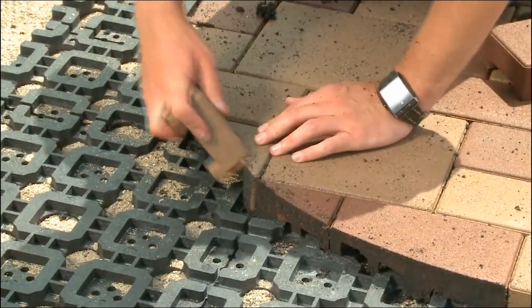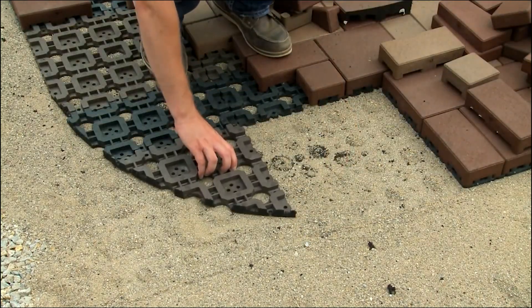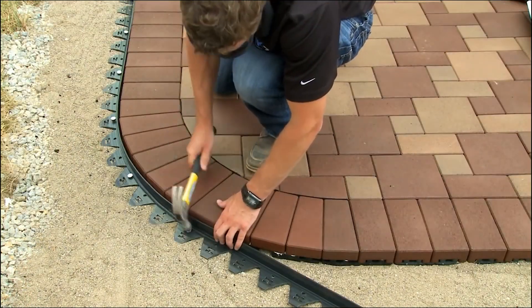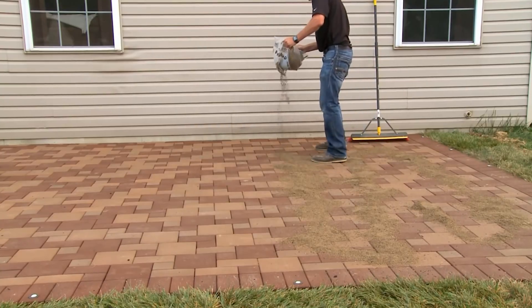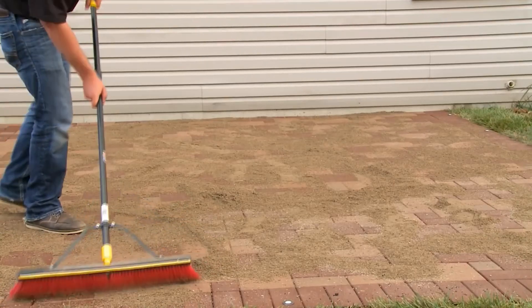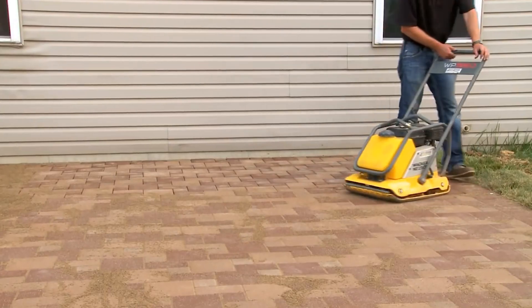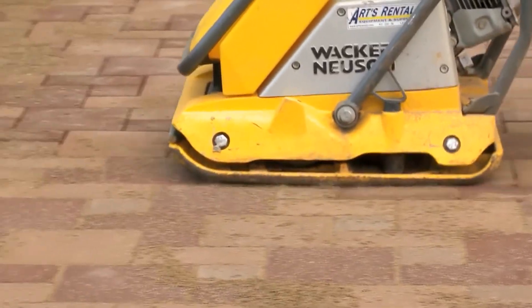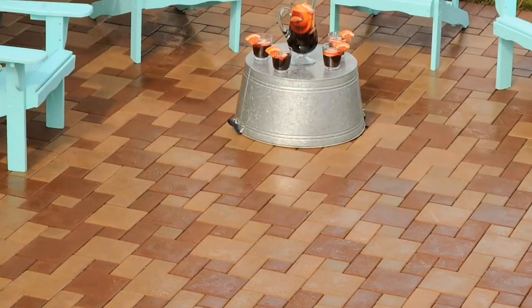However, their higher cost compared to traditional concrete pavers may be a drawback for budget-conscious projects. Special installation methods, though ensuring their longevity, can be more intricate than working with conventional options. Still, their versatility stands out as they can be placed over various surfaces, including concrete, asphalt, and soil, making them a versatile choice for creating enduring and visually appealing outdoor surfaces that align with eco-friendly principles.